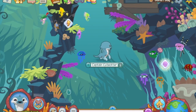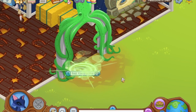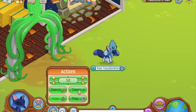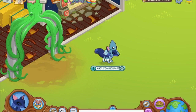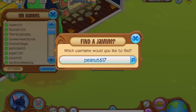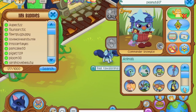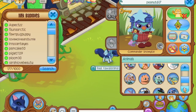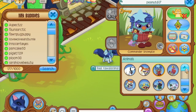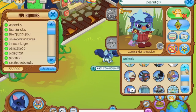Just before I end the video I'm gonna quickly return to my den. AJHQ gifted back all my stuff, so I've already gifted the rare short spiked collar to — let's see the name — peanuts suck 17. So I gifted it to this person. They've got so many animals — wow, that's a lot of animals!